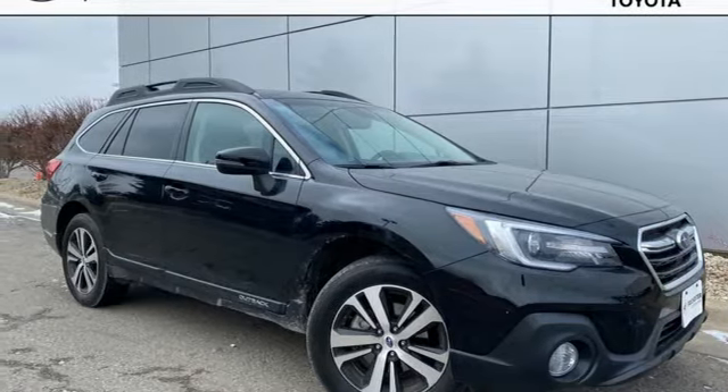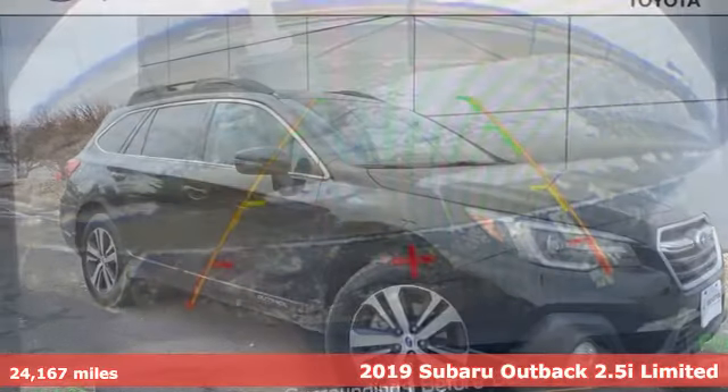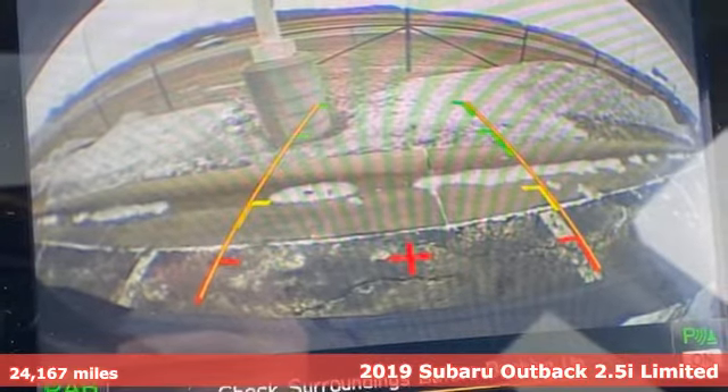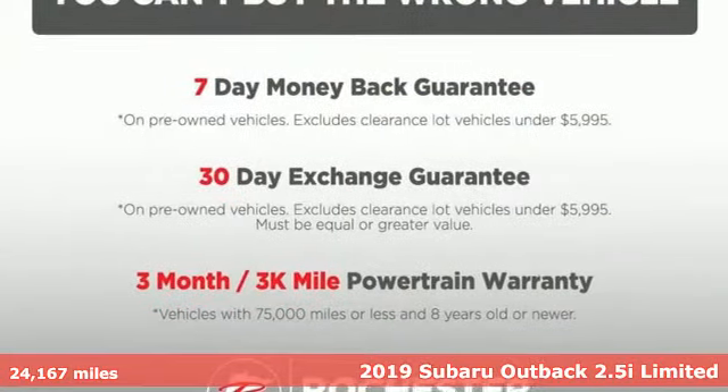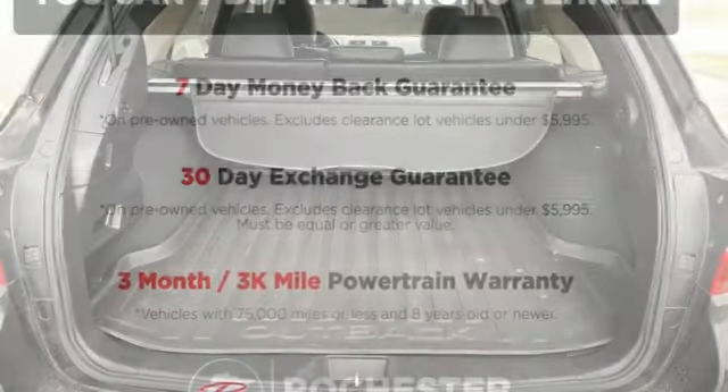It's a 2019 Subaru Outback, the perfect blend of adventure-ready engineering and performance with modern styling and comfort. You'll look forward to every drive with features like these.